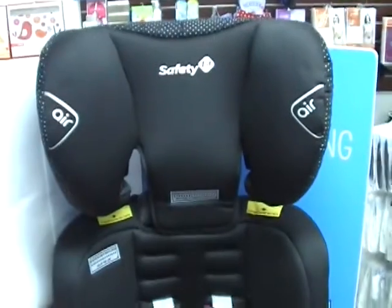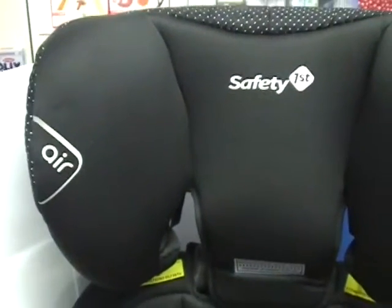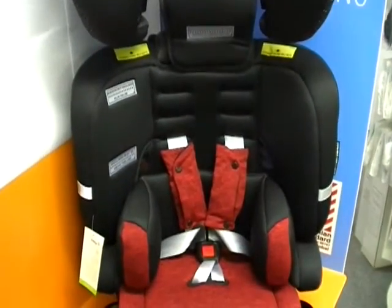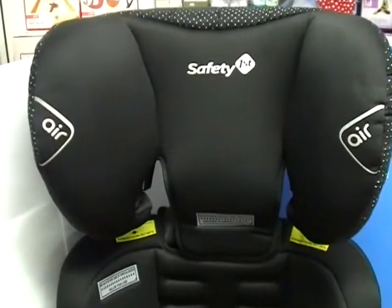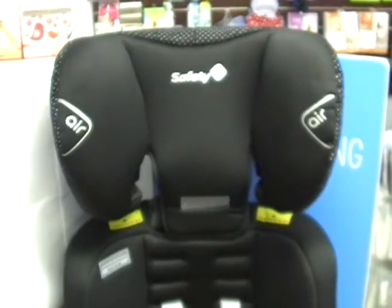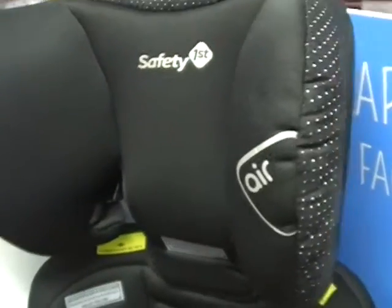One of the reasons Safety First is so focused on having superior side impact technology is that over 40% of child injuries in a car seat are actually from side impact type accidents. Everyone's focused on all the other types of accidents, but at the end of the day the biggest single injury type is a side impact accident. Safety First undoubtedly has the most superior side impact technology on the market.